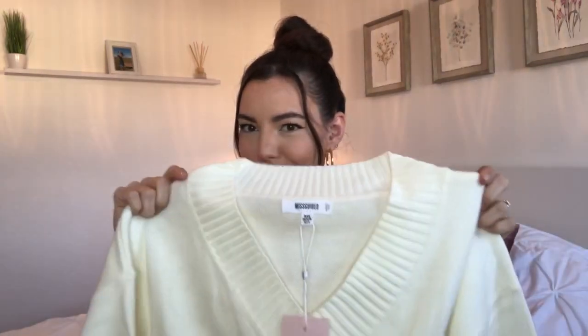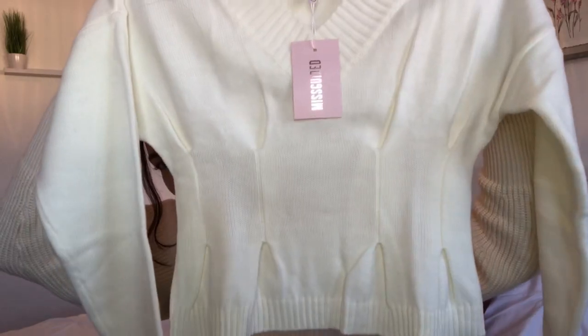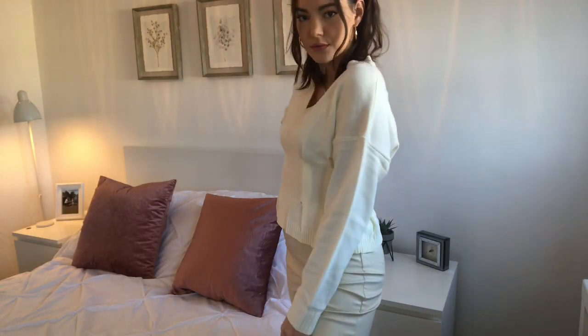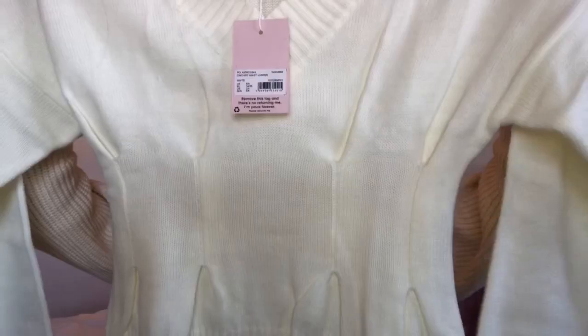Next I'll show you the top I paired the leggings with in the try-on clip. It's this cream kind of schoolgirl-style top — it cinches you in at the waist and then flares out at the bottom. The sleeves are not tight but not baggy, with detail around the neck, wrist, and the bottom. I got this in a size six to eight and it fits nicely. The material is so good — Missguided have really delivered with the material on this one.